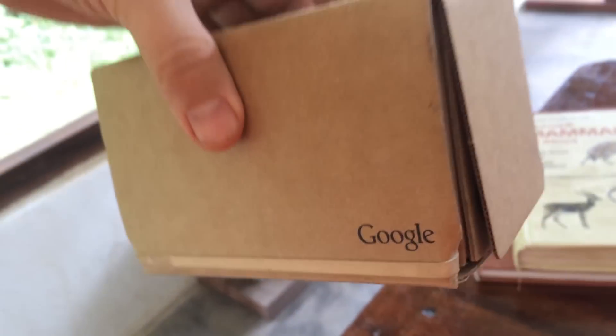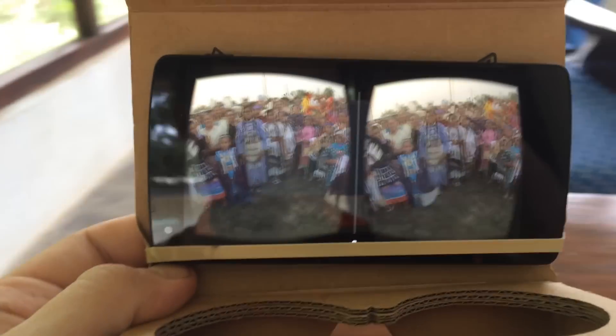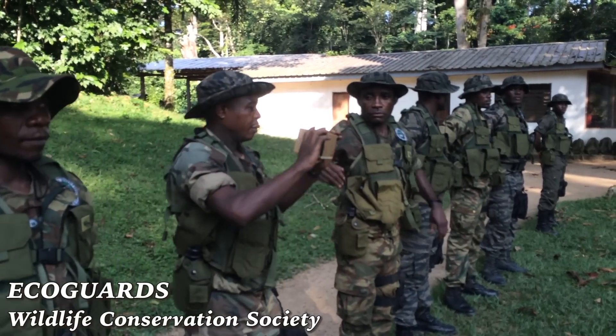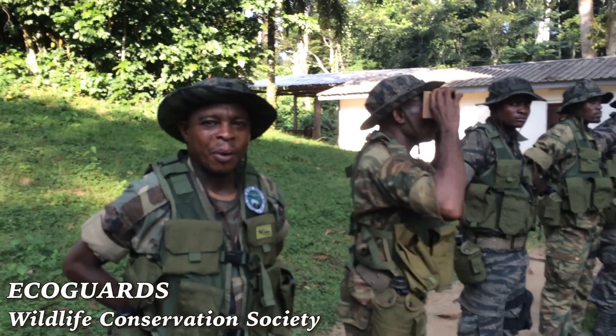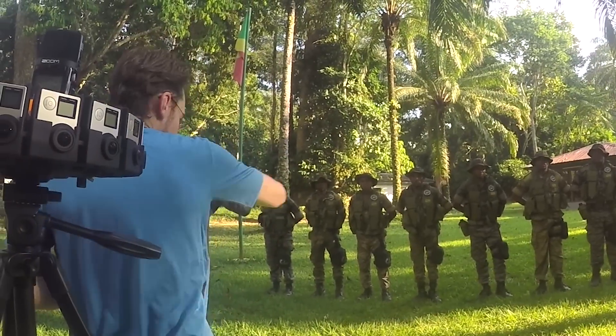So I brought a Google Cardboard with me. I've got it preloaded with a fun roller coaster experience, but also some stereo images that Zach shot of Native Americans from Montana. You like? It's good. I really liked how they marched around.